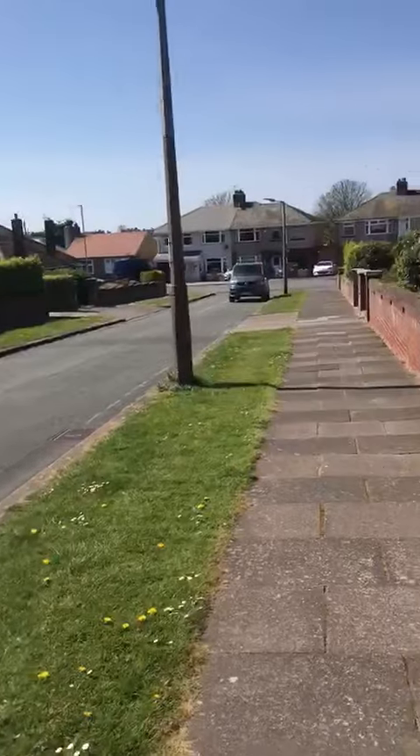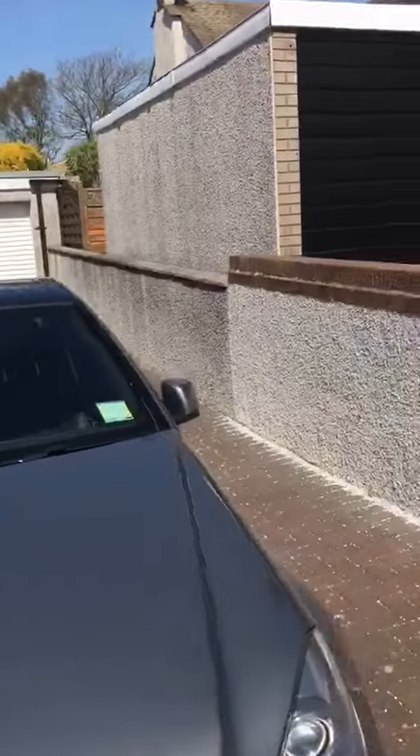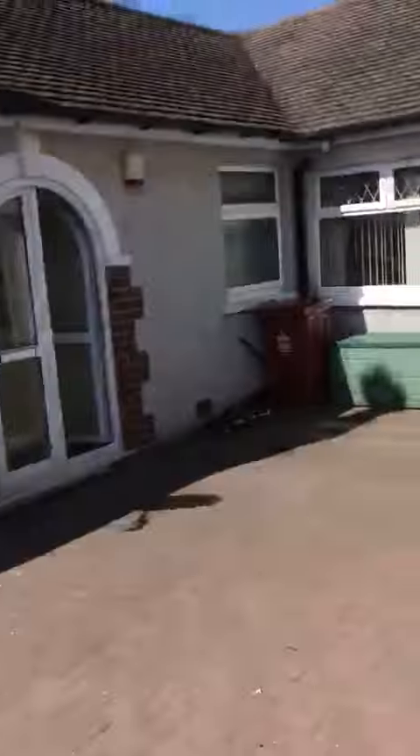Here we have 29 Balmoral Drive. We're in an area called Holbeck and it's about three miles outside of Barrow. There's public transport to there. As you can see we've got off-road parking, single garage. It's a semi-detached bungalow with lots of outside space.